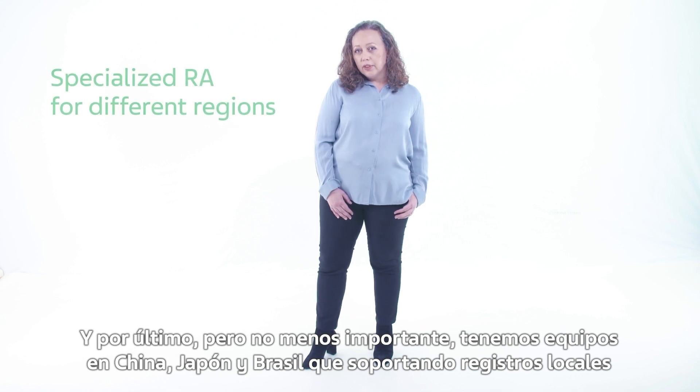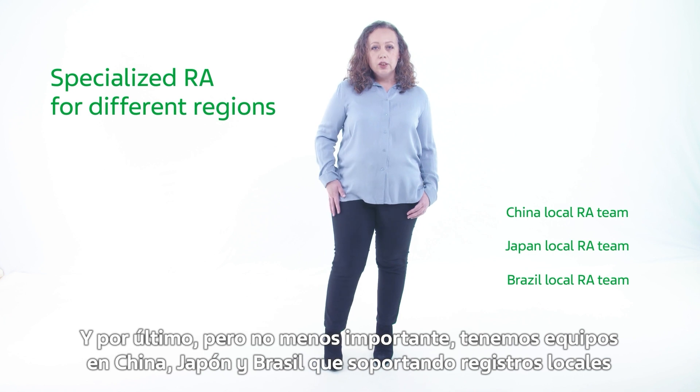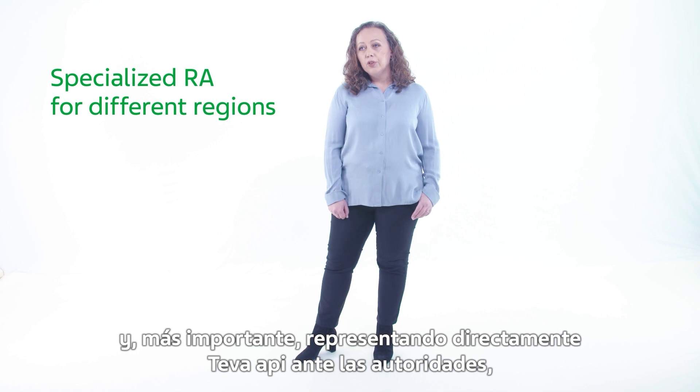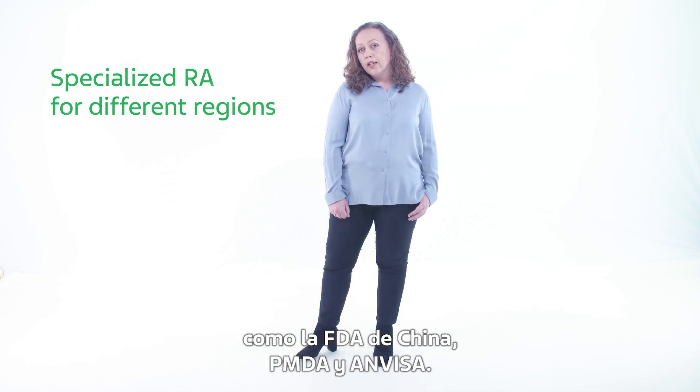And last but not least, we have teams in China, Japan and Brazil supporting local registrations and, most importantly, representing Teva API directly in front of the authorities — namely, China FDA, PMDA and Anvisa.